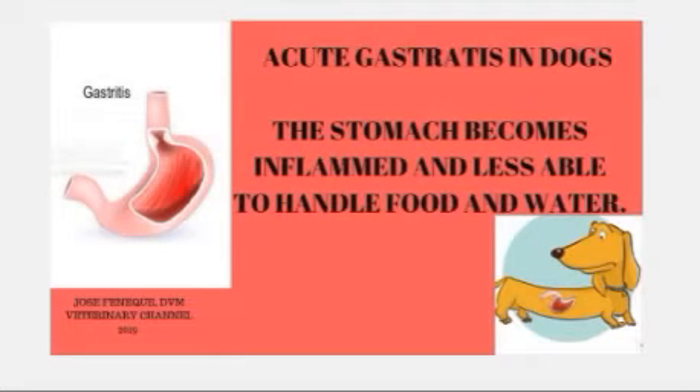Acute gastritis occurs when the stomach becomes inflamed. Inflammation of the stomach makes this organ less able to handle food and water. The stomach produces acid and digestive enzymes that begin the breakdown of proteins and fat, so when the stomach is inflamed, these processes are disturbed.